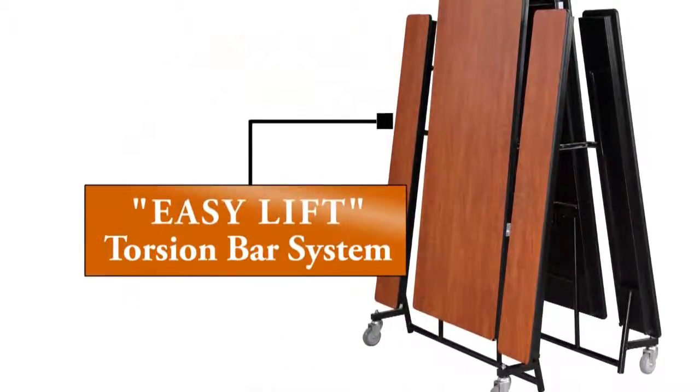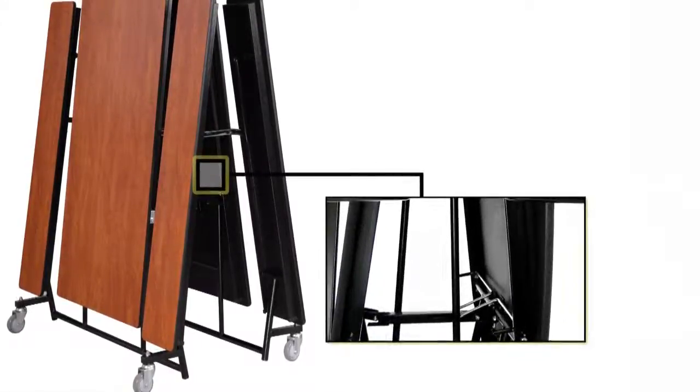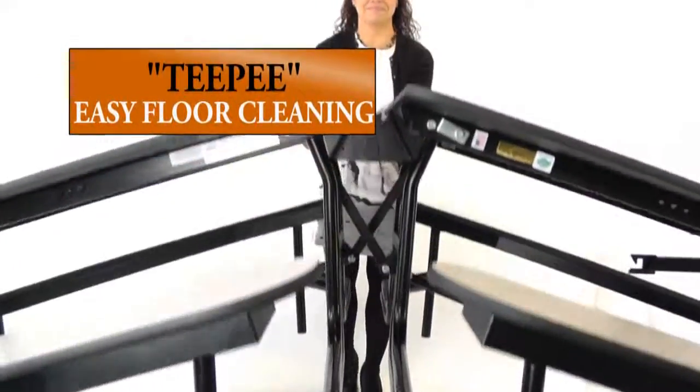The easy lift torsion bar system makes it a breeze to open and fold. No need to reach in while opening. Simply grasp the storage latch release handle from either side to unlock and lower fully, or lock in teepee position for floor cleaning.